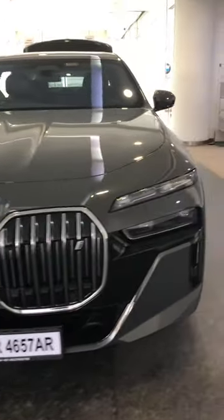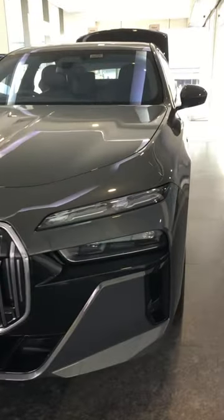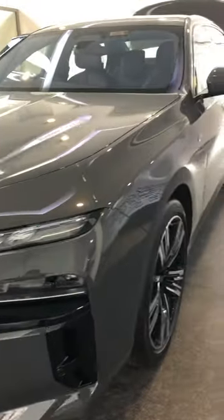This is the BMW i7. It is in dravit grey colour.